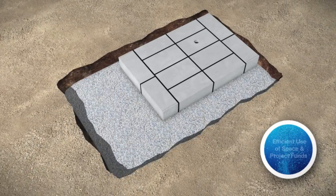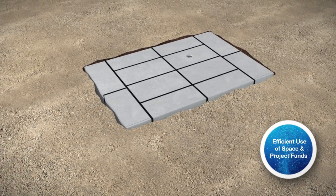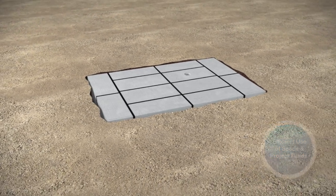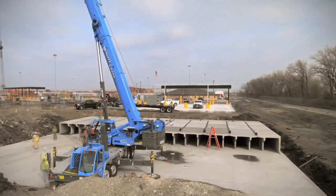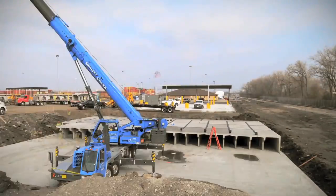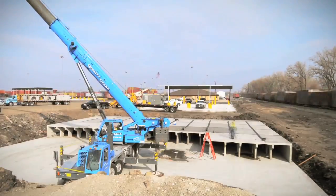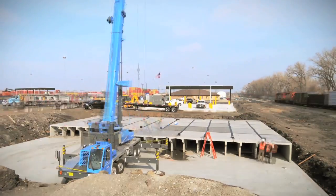With less associated construction costs due to the smaller footprint, Stormtrap delivers greater efficiencies with both space and project funds. As an engineered stormwater management solution, Stormtrap delivers multiple benefits beyond increasing usable space and decreasing installation costs.